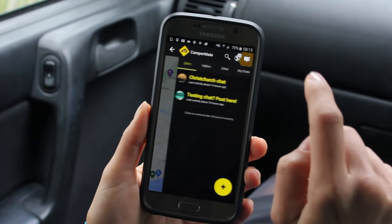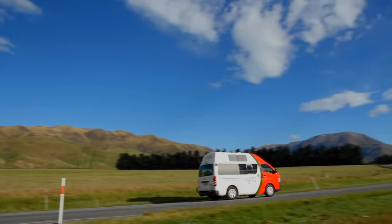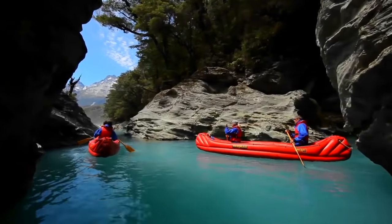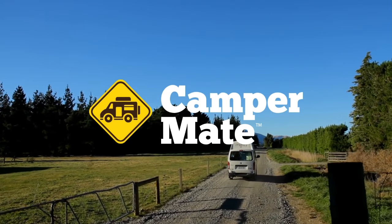With Campermate version 3 you can now chat in real time with people around you. You can also see last-minute deals from nearby businesses. So what are you waiting for? Get New Zealand's best free travel app and join in the fun today.